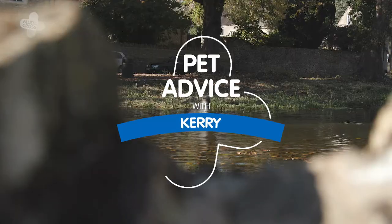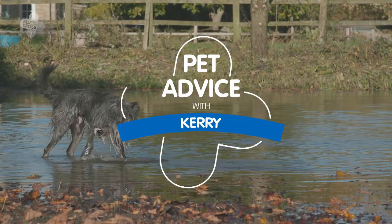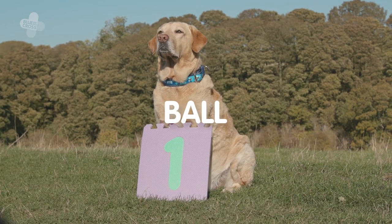We have five toys that your dog will love, depending on what their personality is and what they enjoy doing. Up first, a classic — the ball.